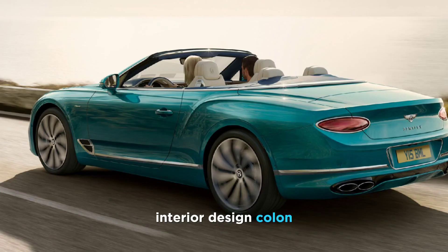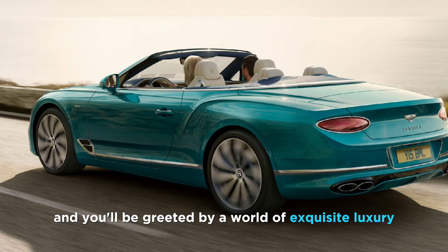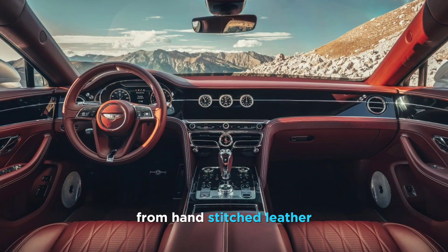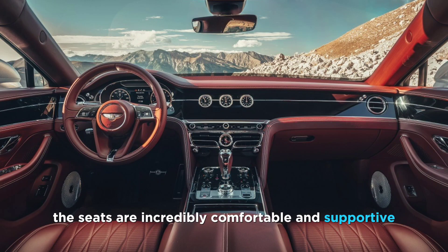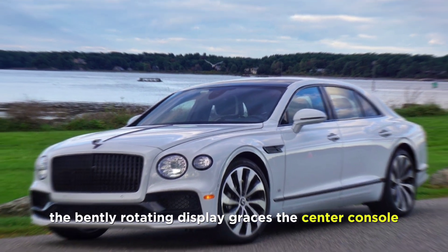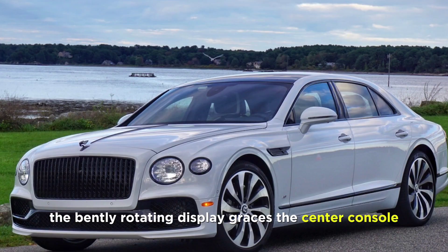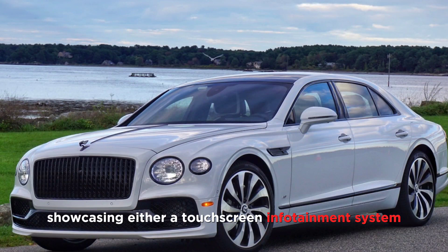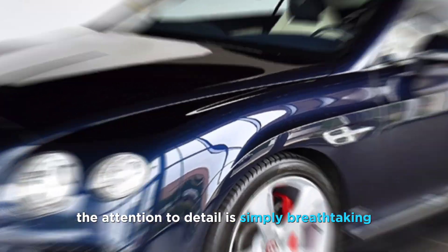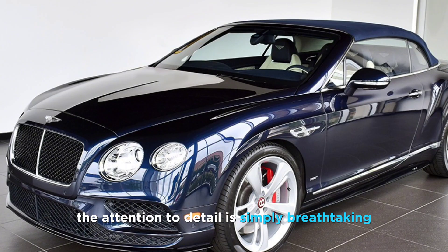Interior design. Step inside the cabin and you'll be greeted by a world of exquisite luxury. The finest materials — from hand-stitched leather to polished wood and brushed aluminum — adorn every surface. The seats are incredibly comfortable and supportive, offering superior craftsmanship and unparalleled comfort. The Bentley rotating display graces the center console, showcasing either a touchscreen infotainment system or three elegant analog gauges. The attention to detail is simply breathtaking, making the GTC a true rolling masterpiece.